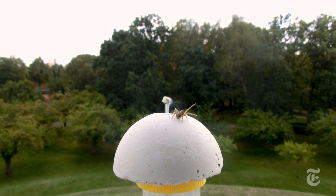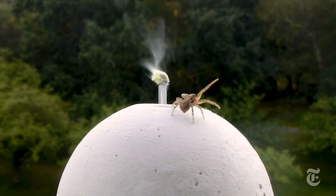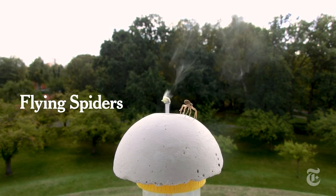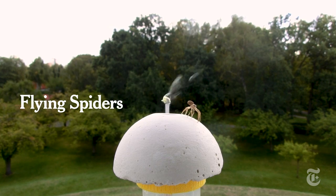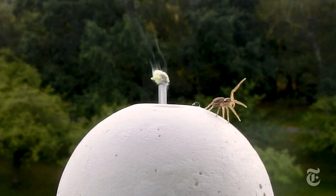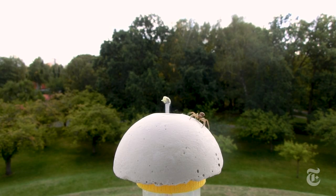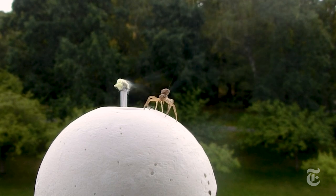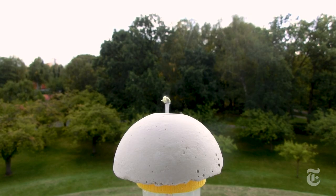This crab spider is not just scuttling around — it is thinking about flying. Once on top of this artificial dome, it raises a leg to sample the airflow. Once it's satisfied, it raises its abdomen, turns on its spinnerets, the silk-making organs, and shoots threads skyward until it launches.